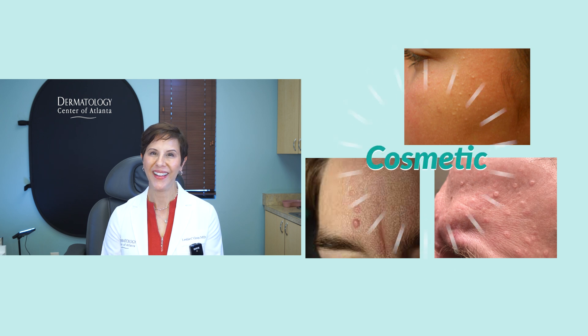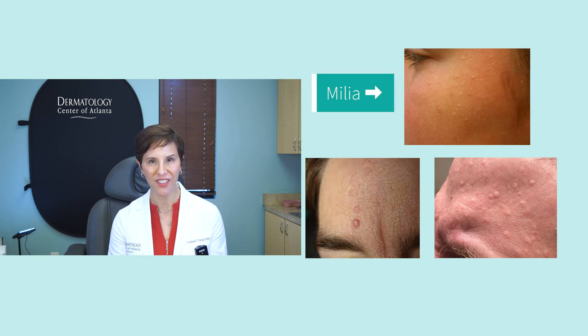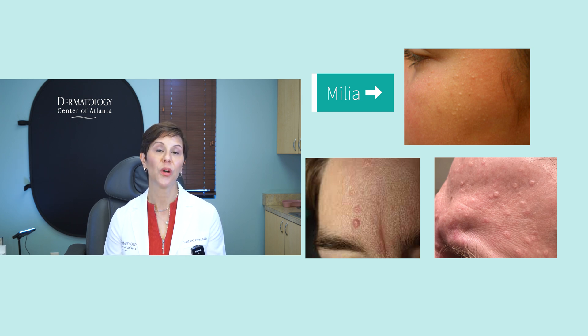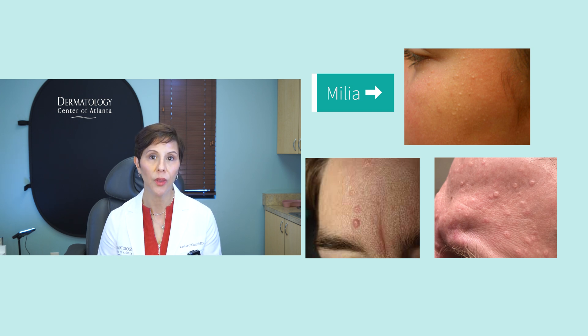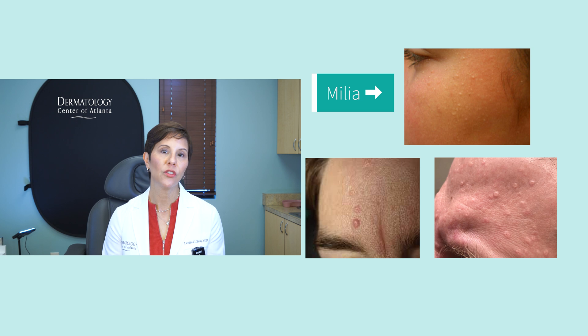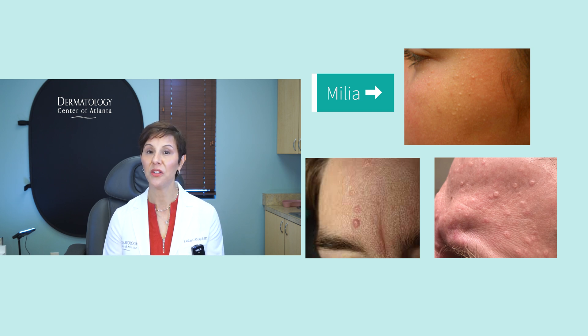These last lesions are cosmetic. I have two different examples here. One is milia — those little whitehead-type lesions. Sometimes people get them singly, but you can get a bunch of them. They are a cosmetic nuisance. Over-the-counter options like salicylic acid cleansers, retinols, or different gels can help. We also do acne facials for extractions if you want something done in-office more quickly. You can make an appointment with us to get them evaluated.